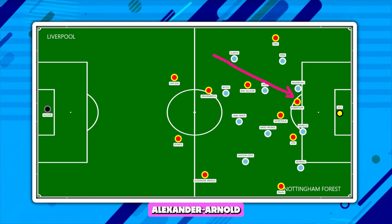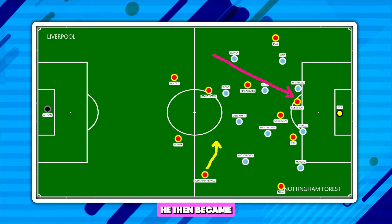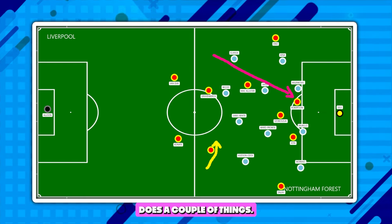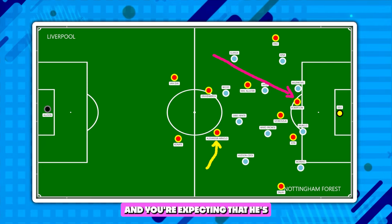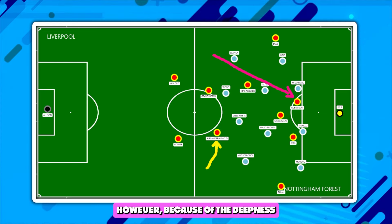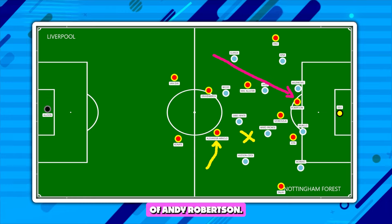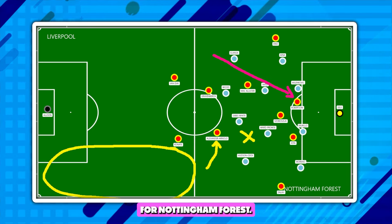The second thing is Trent Alexander-Arnold moved infield. Rather than staying out in that right-back role, he essentially became a full-on central midfielder for the second half. Moving infield does a couple of things: number one, it allows him to get on the ball more, and you're expecting him to play those passes through the lines. However, because of the deepness of Nottingham Forest, those passes were not on. And because of the extra movement of Andy Robertson, you're opening up the channels for Nottingham Forest.